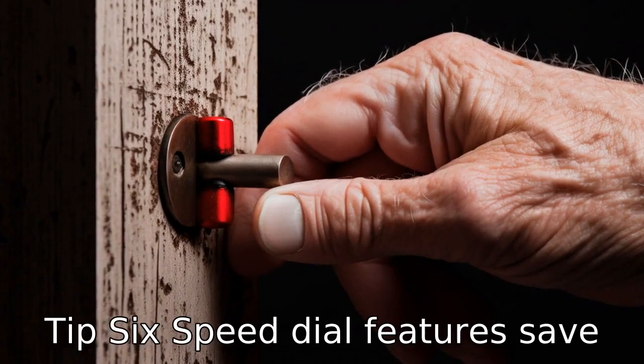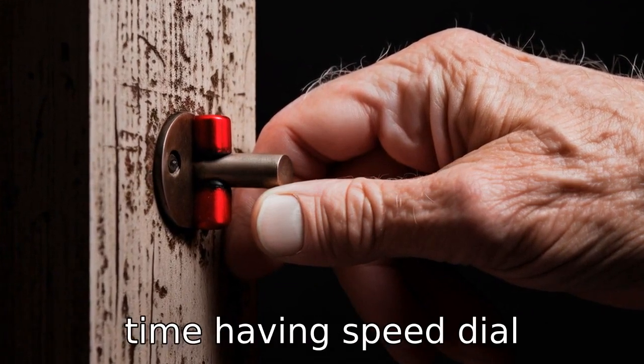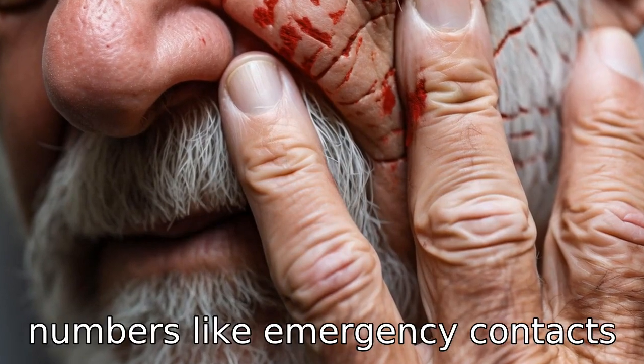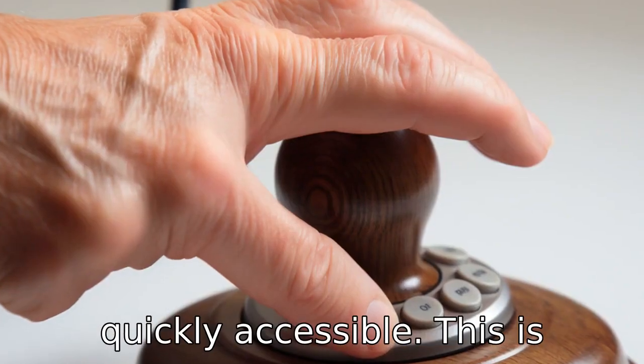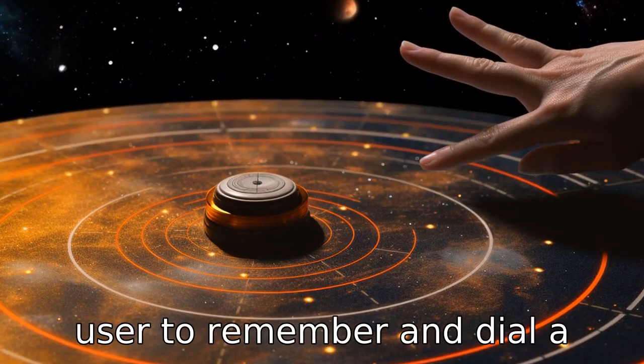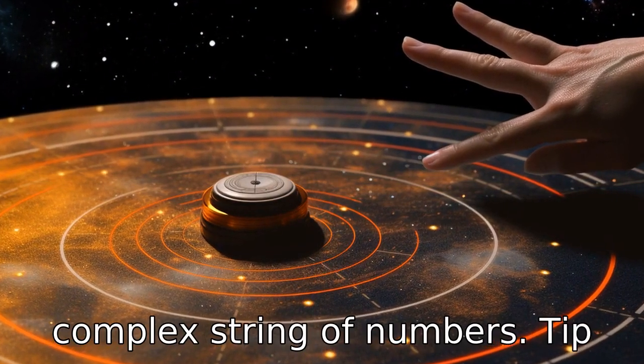Tip 6: Speed dial features save time. Having speed dial capabilities allows for key numbers like emergency contacts or caregivers' numbers to be quickly accessible. This is especially useful in emergencies, as it removes the need for the user to remember and dial a complex string of numbers.